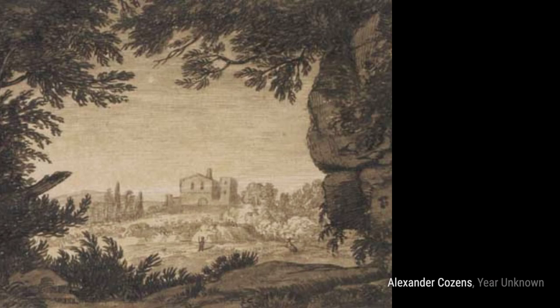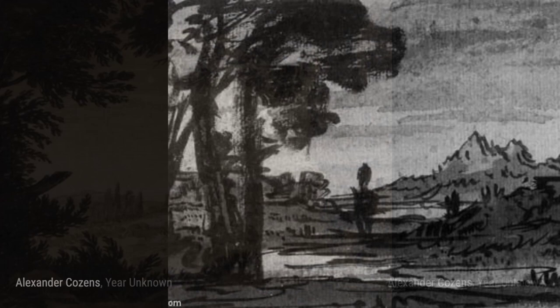Moving on, we come across Landscape with a Lake and Distant Mountain. This painting transports us to a peaceful landscape with a serene lake reflecting the beauty of a distant mountain.